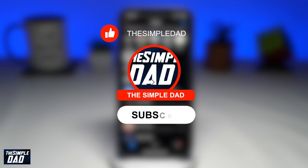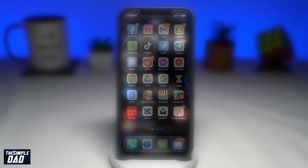Before moving on to the video, I would appreciate if you can let me know if this video is helpful or not. You can do this by hitting the thumbs up button or the thumbs down button at the bottom of this video.